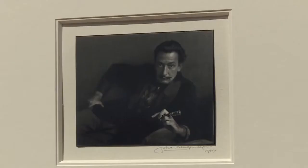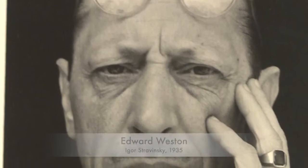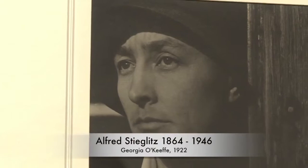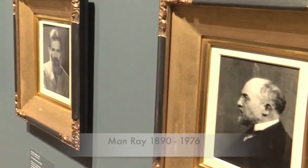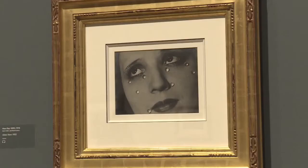Portraiture in the 1920s was beginning to develop a very unique visual language. Lots of portraits in this room have very interesting props and are taken from interesting angles and perspectives. At this time, artists were trying to draw out or represent the persona of the sitter — not just recording someone's image but trying to portray something more than that and show the personality of the sitter in the portrait.